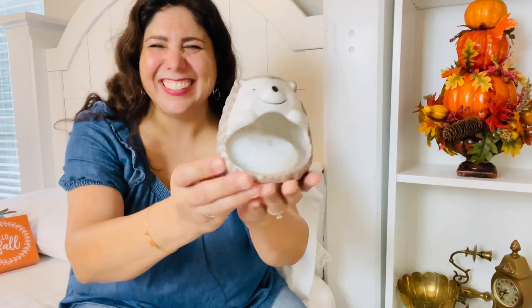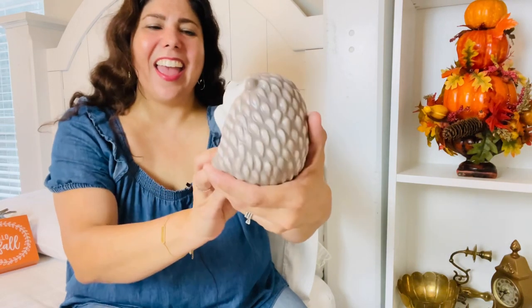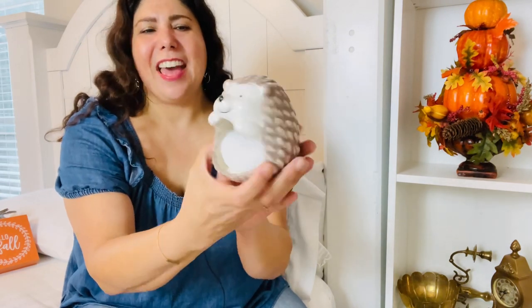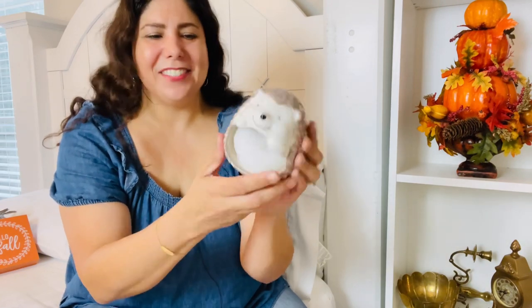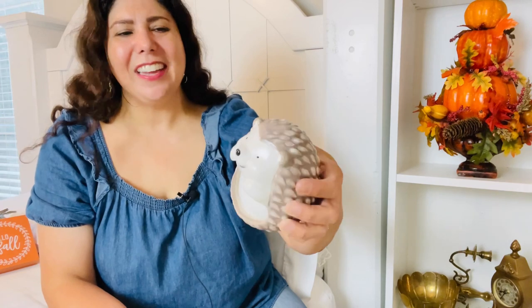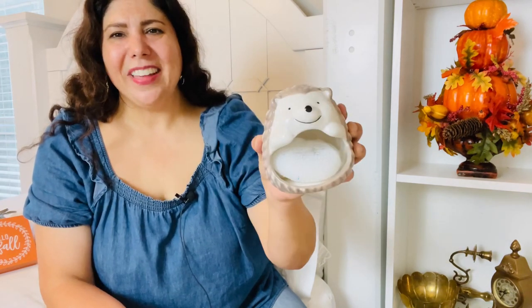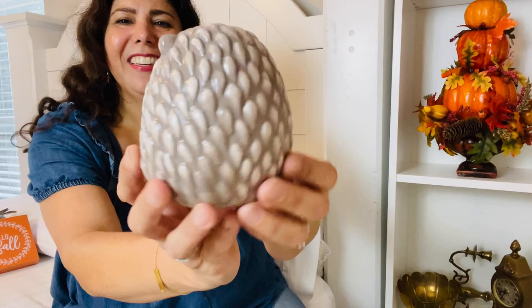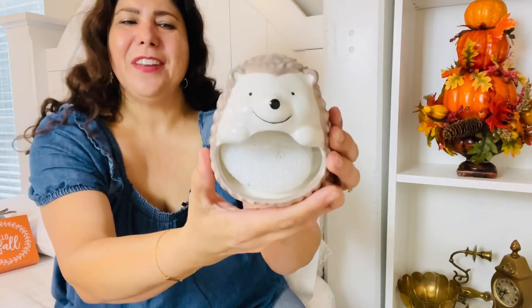This next item is one of my husband's picks. We were shopping and he said 'let's get this' — it's a little hedgehog that holds a sponge inside. It was originally $6.99 and we probably paid a dollar for it. It'll look cute at our sink, and I have a feeling my kids are going to love seeing it there. Just a sweet little hedgehog — definitely will be placed by the sink.